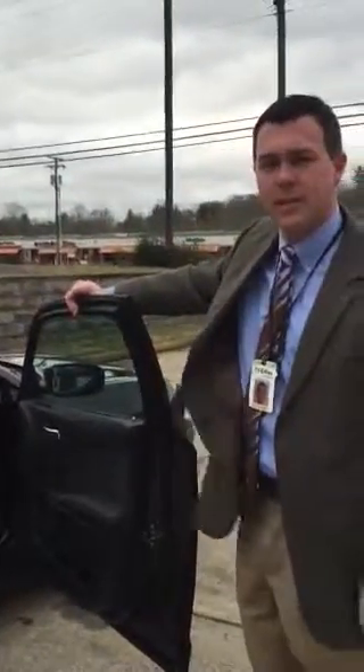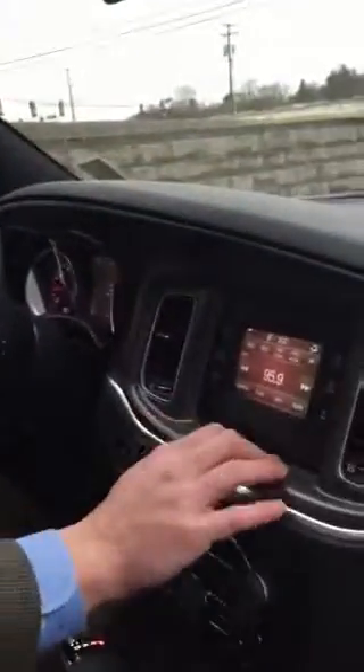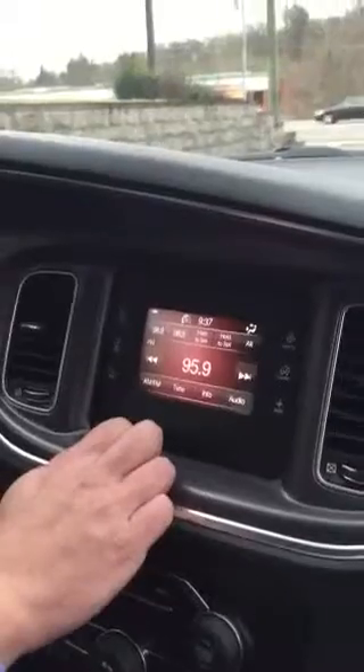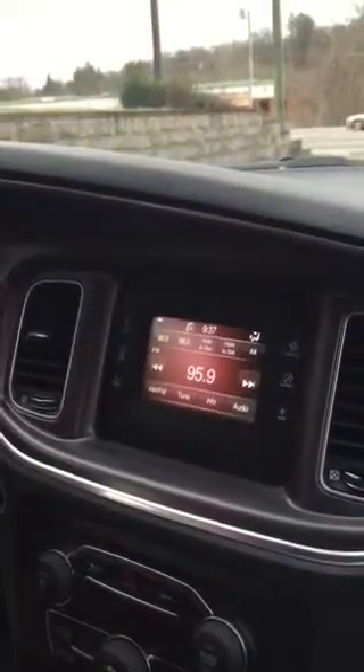Hop on in, let me show you a couple things inside here. This is our Uconnect 3.5. Everything that we need to do is right here — we can sync our phone, we can call everybody, we can use our radio, listen to whatever we want. We can even stream our music from our phone without any wires. There's no wires anywhere. We have everything that we need. It's all wireless.